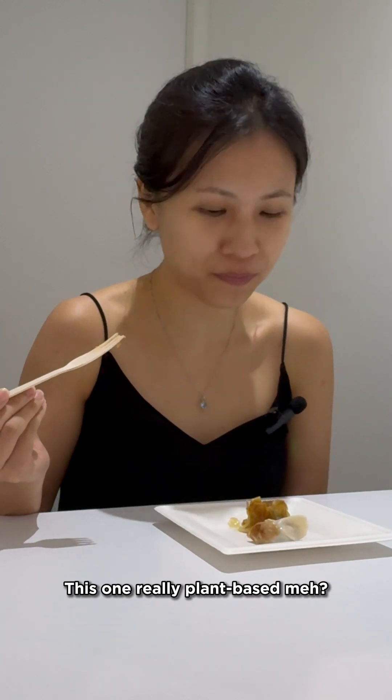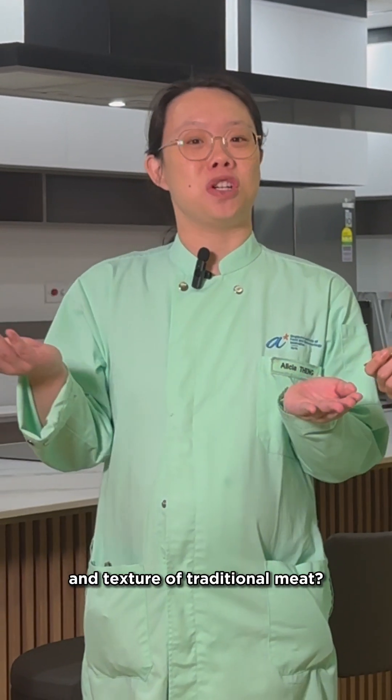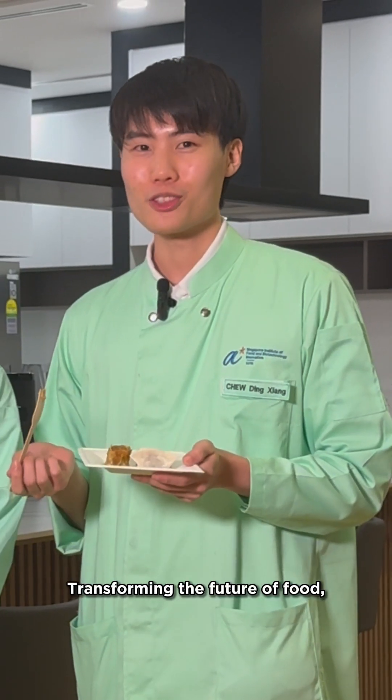They're not really plant-based, eh? So plant-based meat is designed to replicate the taste and texture of traditional meat, transforming the future of food.